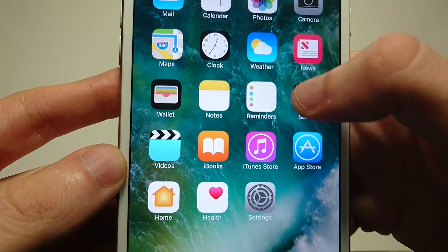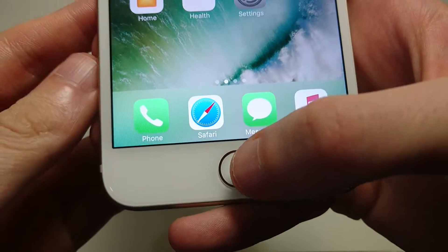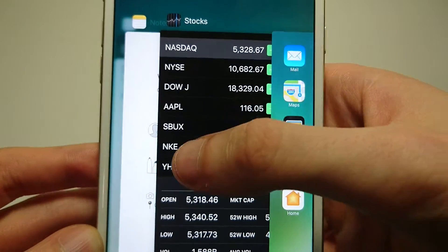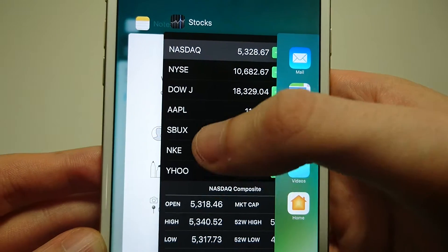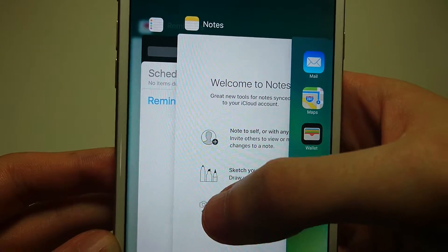Let's say we have the Stocks app open and I want to close it. All I'm going to do is double tap on the home button right here. It's going to bring up the apps that are currently running. You can see the Stocks app was the last one open. You can slide left or right, but to close the Stocks app I'm just going to hold down, drag up, and let go — like that.